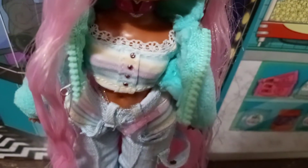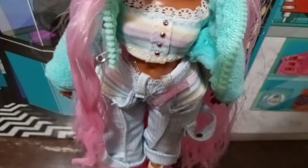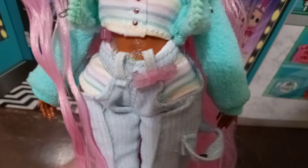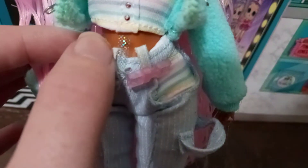Her undershirt has a lace collar with actual silver buttons, and it's got a pastel rainbow theme going on — mint colors, bubblegum pink colors, pale purples, maybe lavenders, and a pastel yellow. Then going down to her jeans, she's got this clear and pink seatbelt-style belt, and the clear plastic is holographic — a little iridescent.